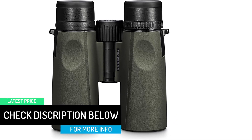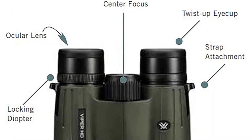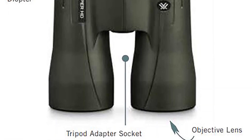Waterproof, shockproof, and fog-proof protection is provided by argon purging, allowing your binoculars to be exposed to the weather for as long as you choose. High-quality twist-up eye cups fit comfortably on the face.